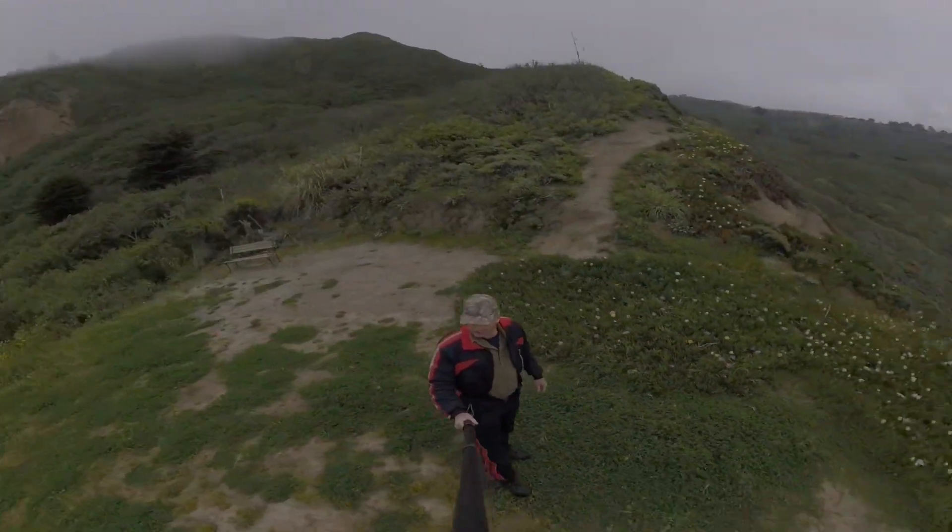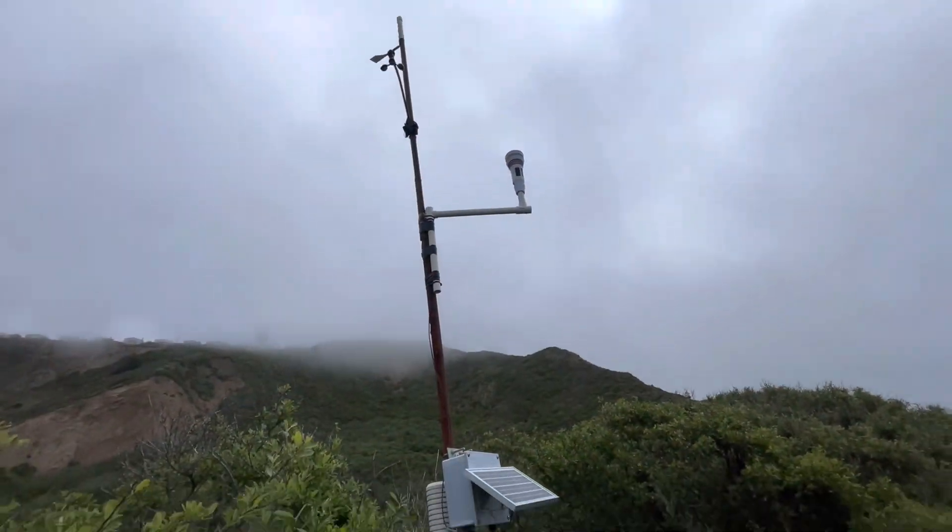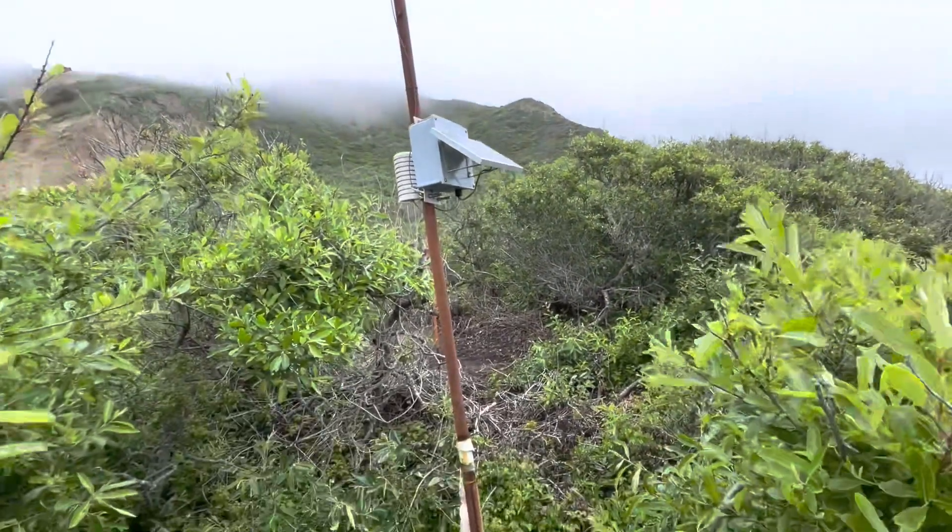This is definitely going to be the only place right now that I can launch from. Looks like one of the locals purchased a weather station.